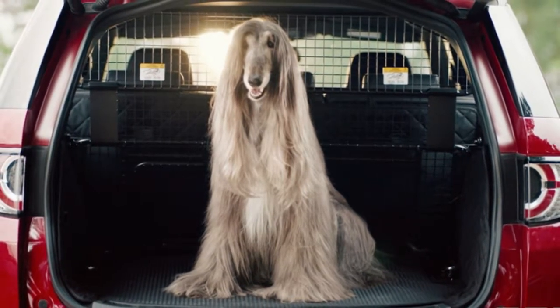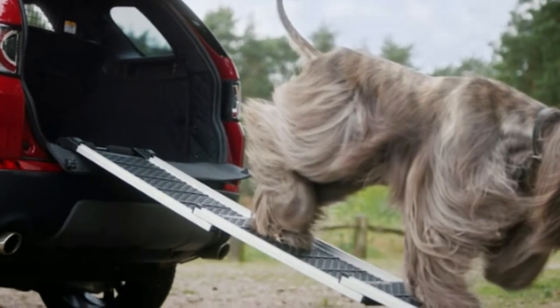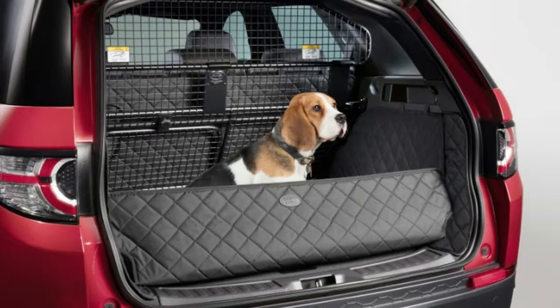Indeed, Land Rover says half of its owners, royal or otherwise, also have dogs, and as a result, it has launched a special range of pet packs to make transporting dogs a little easier.